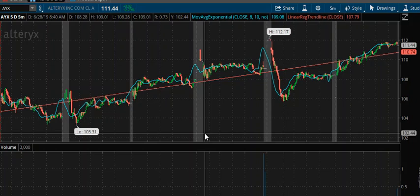Hello, this is Andre Andropoulos from The Tech Trader. I'm filling in for Harry Boxer for Tuesday, July 2nd. These are the charts of the day.